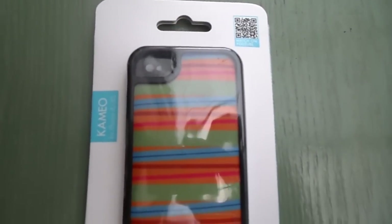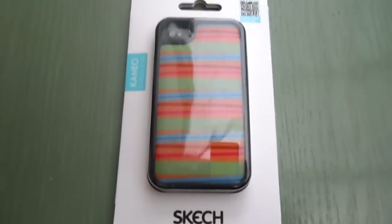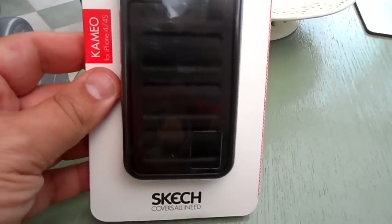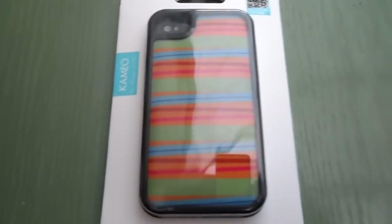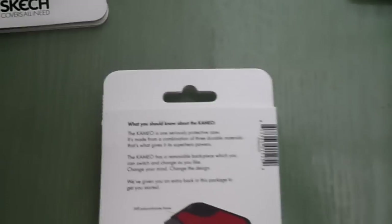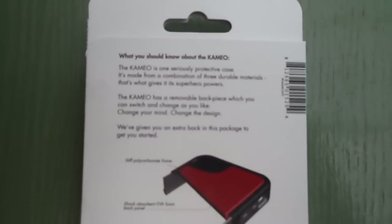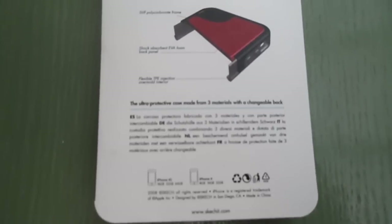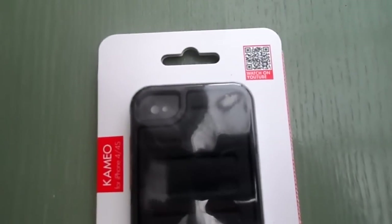So it's called the Cameo. Each one has three colours in it — the colour you can choose on the outside, a sort of standard black one, and then there's a third one inside. Here's the black case.